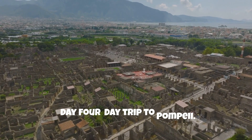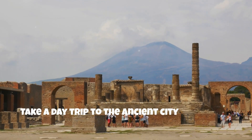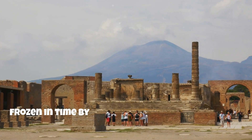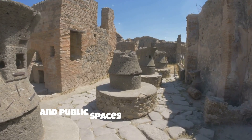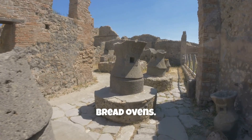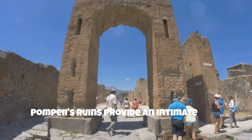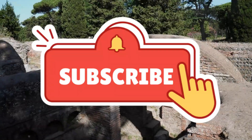Day 4: Day trip to Pompeii. Morning and afternoon: take a day trip to the ancient city of Pompeii, frozen in time by the eruption of Mount Vesuvius. Explore homes, shops, and public spaces to get a glimpse of daily Roman life. From their intricate frescoes to their bread ovens, Pompeii's ruins provide an intimate look into the private lives of Romans. Evening: return to Rome.